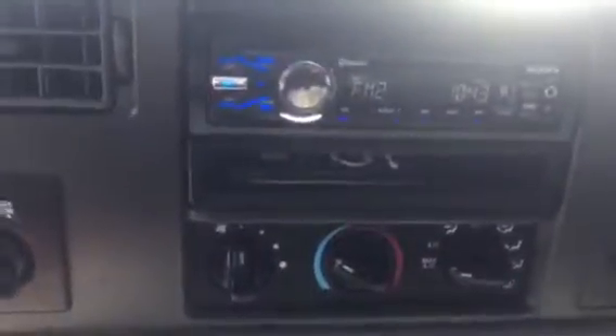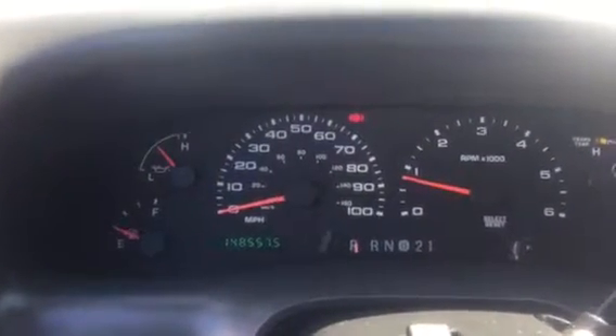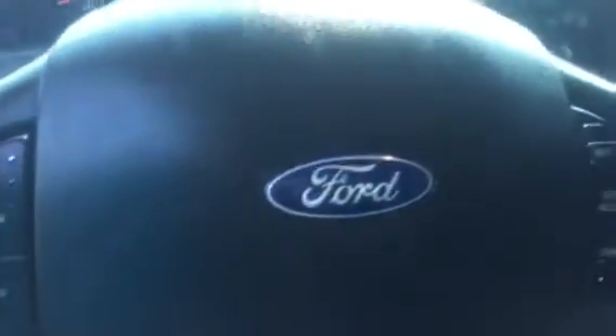It's beeping at me because I have the door open. Here's where you can store stuff. Your seat. Power door locks and windows. The mileage is currently 148,557.5. It has cruise control on the steering.